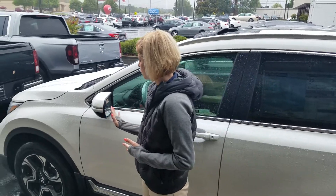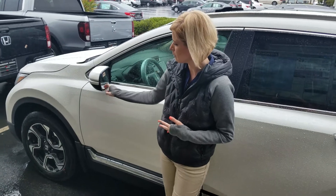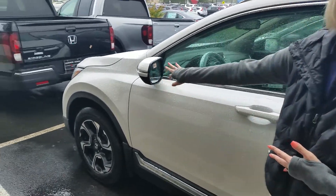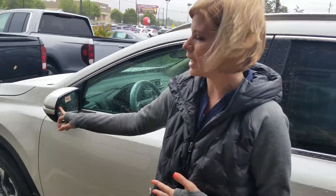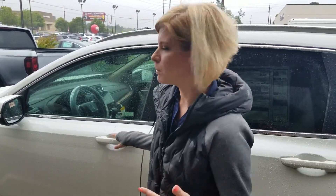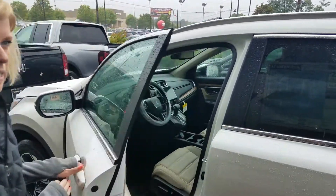So on this particular one, we do have the breakaway mirrors, and if you look real closely, they do have a blind spot indicator. So if anyone comes up on your right-hand or left-hand side, it's going to blink at you, just letting you know somebody's there. Well, let's take a look at the inside.